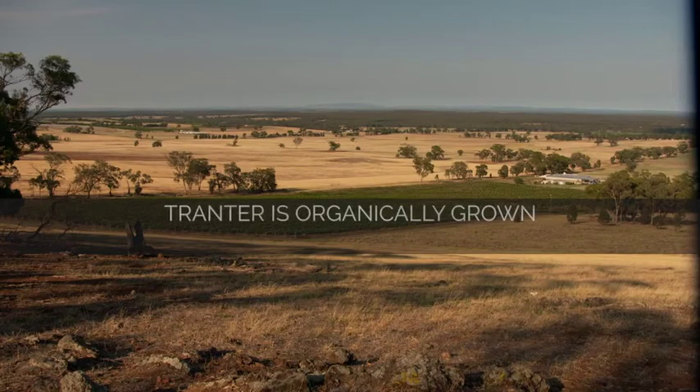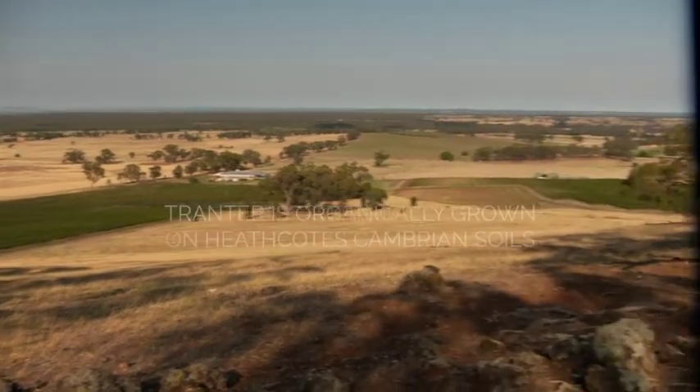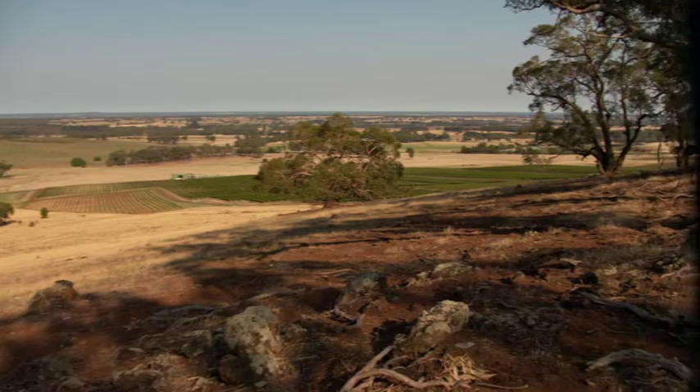I think this is the most complete of the Shiraz that we make. It's the most interesting — it's the one that reveals itself over time. It's the one that evolves in the glass. The fruit for the Tranta comes from our 2003 plantings.